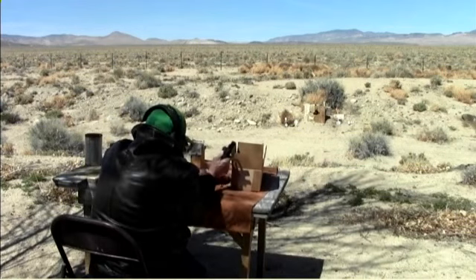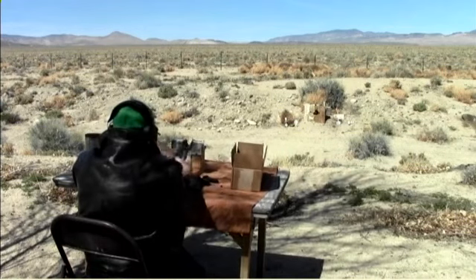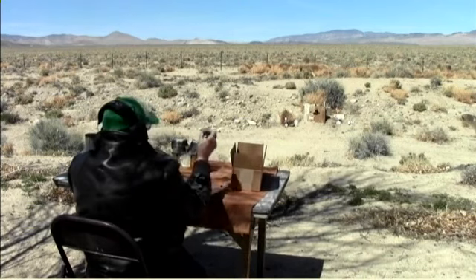Wonderful gun to shoot. With the extended magazine, it's more comfortable.